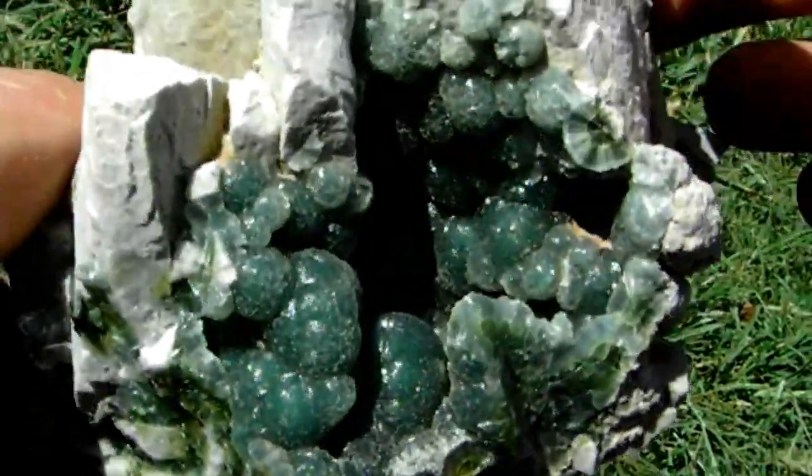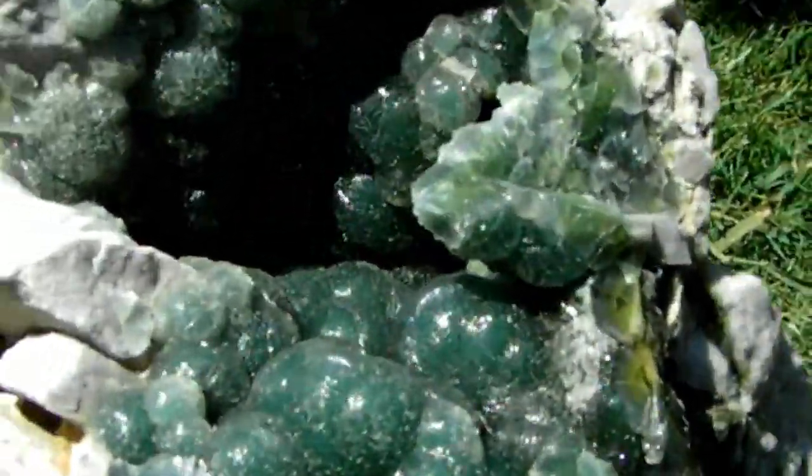The color of this one is exceptional. This is definitely a top collector specimen for sure.